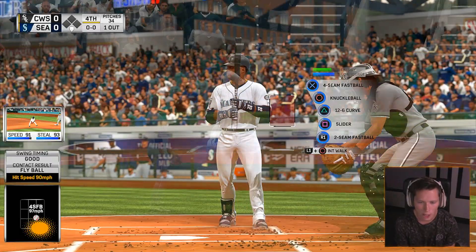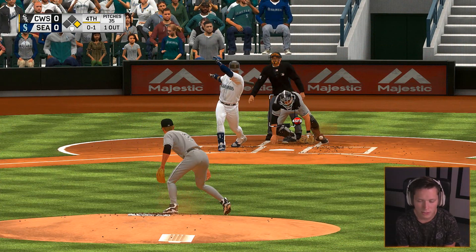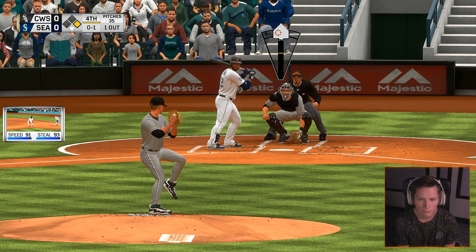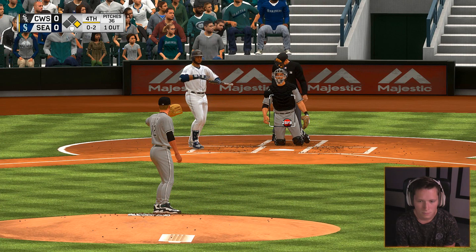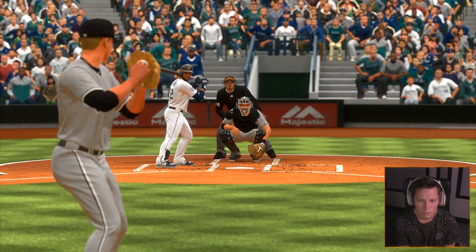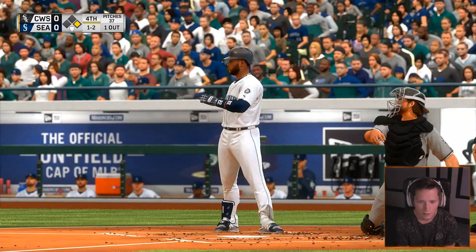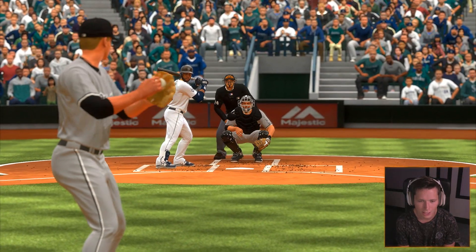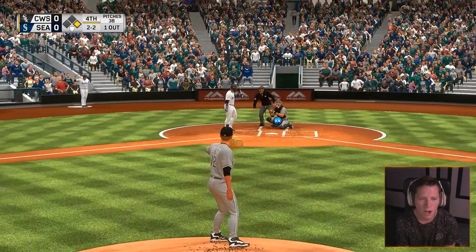I don't think he'll go for it again. Looking for something hard inside on this pitch. That's the third slider in a row — I think he'll probably throw four and maybe five if he needs it. He crushed it — oh yes! Let's go! We were talking crap about our third baseman earlier in the episode, now he's making plays. I'll take it.